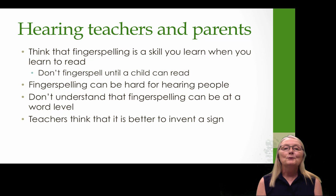Many people also don't understand that fingerspelling can be at the word level — that's probably where children should really start, getting some word-level lexicalized fingerspelled signs in their vocabulary. Starting them on fingerspelling young is important. Many teachers believe it's better to invent a sign, thinking that fingerspelling is just too challenging for children.